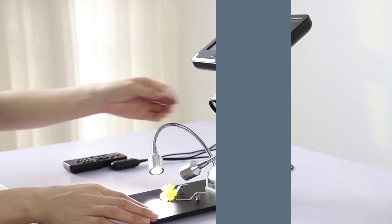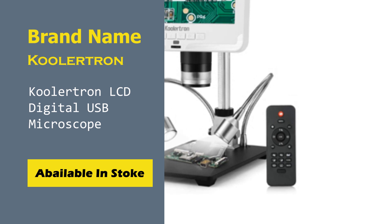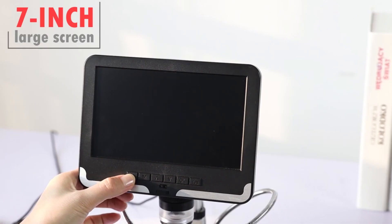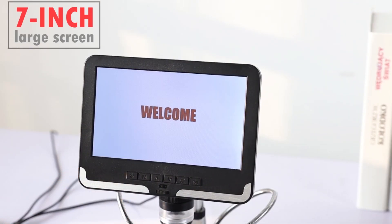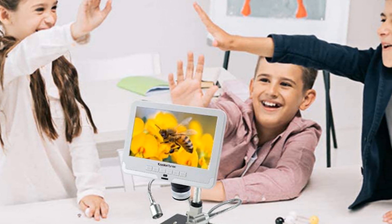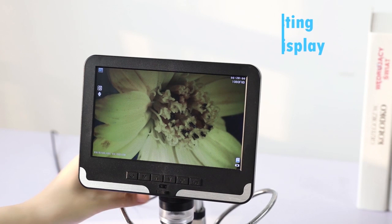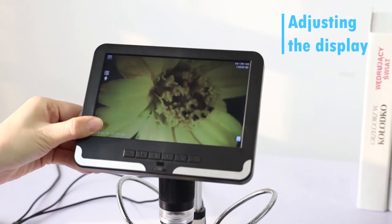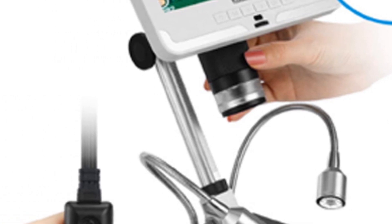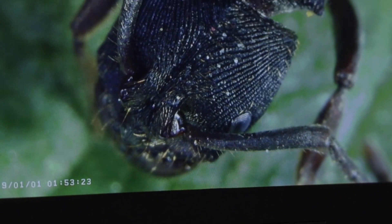Microscope Number 2: Coolertron LCD Digital USB Microscope. Coolertron's digital USB microscope can be a viable option for many who want a high-performance unit with handy features. As it is a USB microscope, it can record on your computer or display the view on its built-in display. You get a fairly large screen size of 7 inches, letting you watch the high-quality 1920x1080 video feed from its 12MP camera. Unfortunately, it also has a low zoom rating of up to 200x. However, it does offer a 1-year warranty, making it quite reliable and durable.